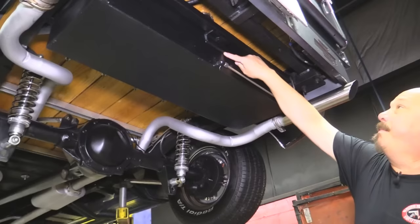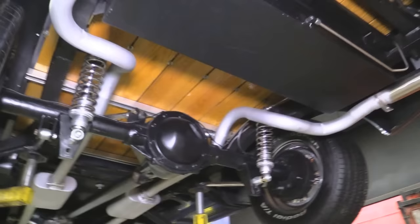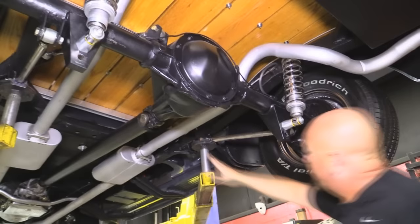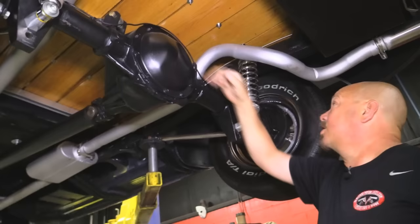We're underneath this '54 Chevy now. As you can see, custom gas tank — somebody was an awesome TIG welder. That looks great. Stainless steel fuel line, stainless steel tips here, great looking exhaust. Rear fenders are steel on this baby. Frame's been boxed, looks like from about mid-truck back. Four-link holding her steady.